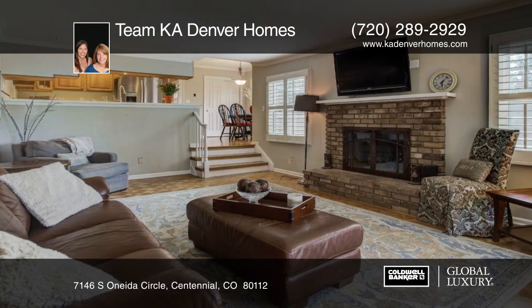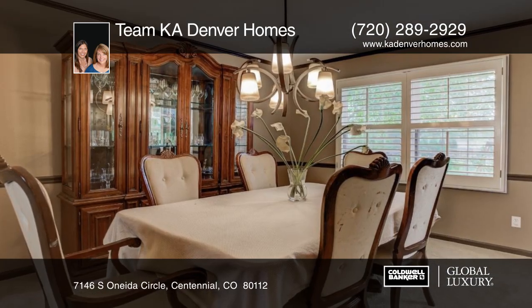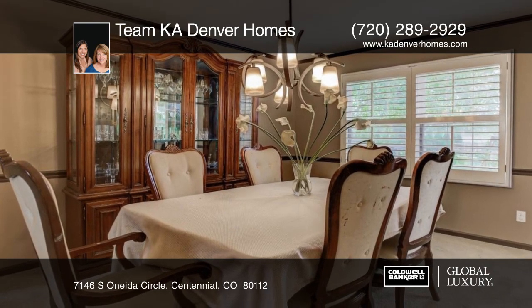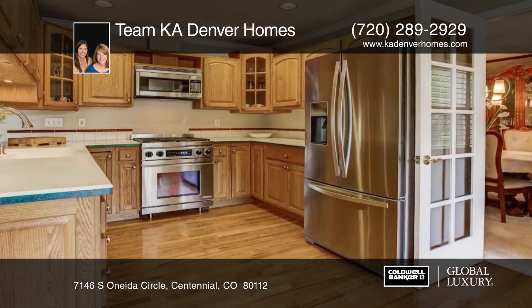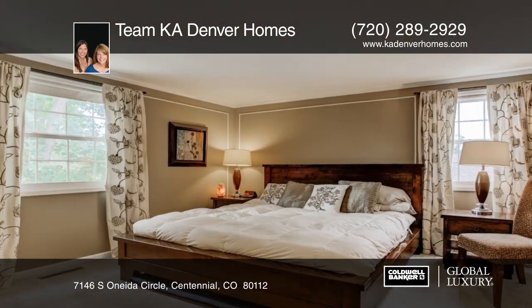Move into this five-bedroom home and make it your own. This model allows for loads of flexibility to fit your family's lifestyle. With new interior paint, windows, roof, as well as updated bathrooms and stainless steel kitchen appliances, this home is sure to please.